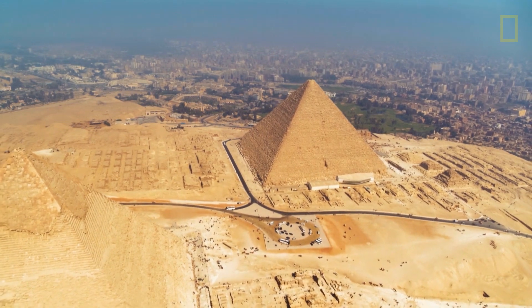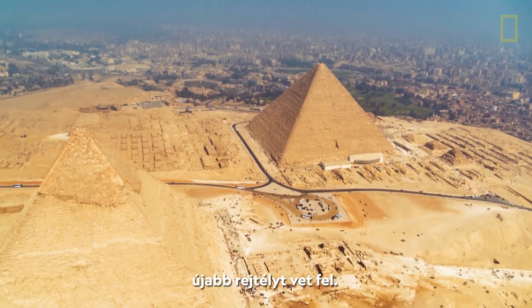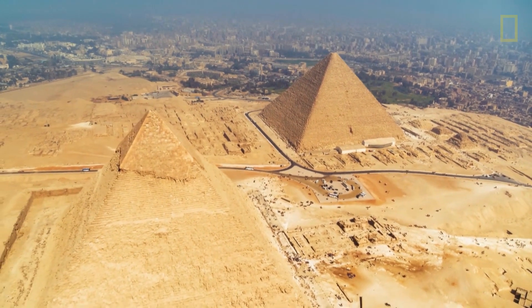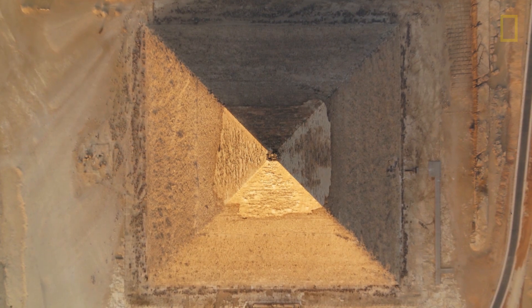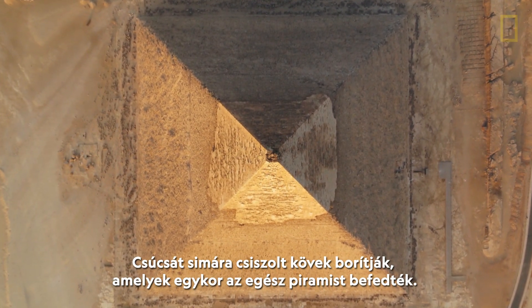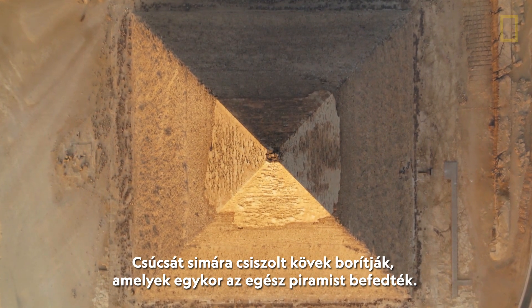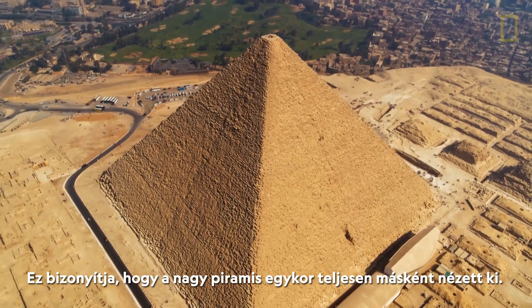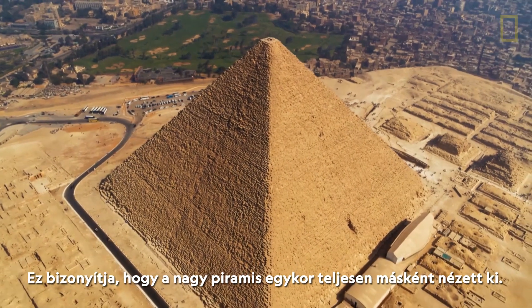From the air, the view of the neighbouring Pyramid of Khafre reveals there is another enigma to solve. Its summit is capped with smooth stones that once encased the entire structure. It's evidence that the Great Pyramid once looked very different.